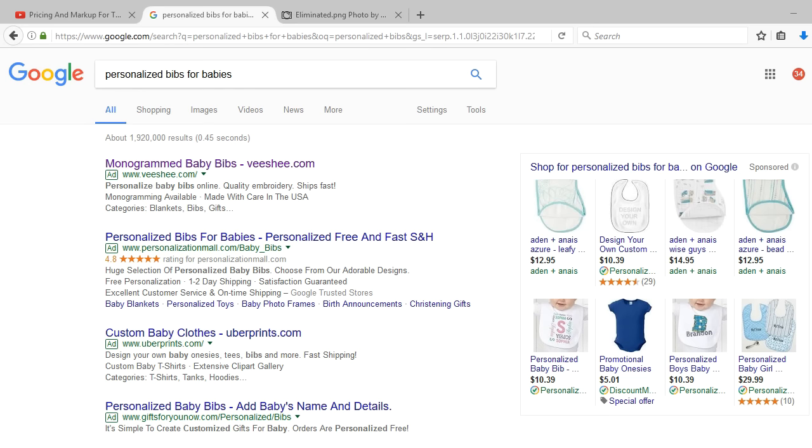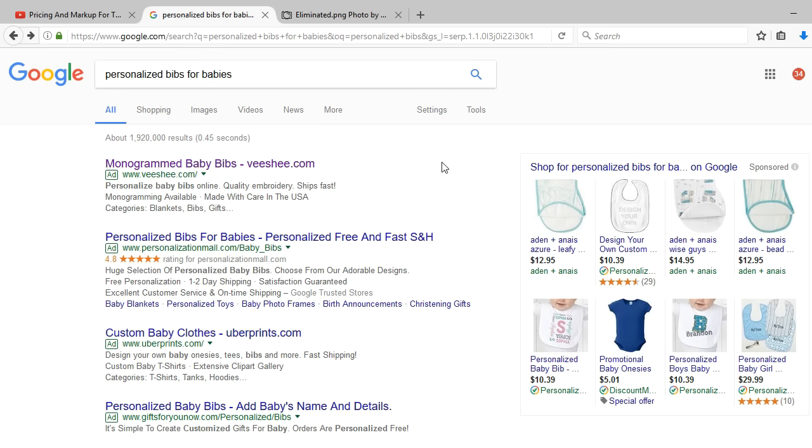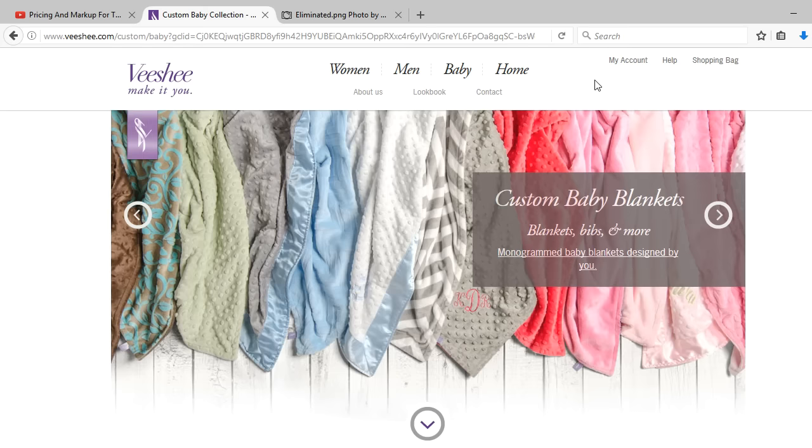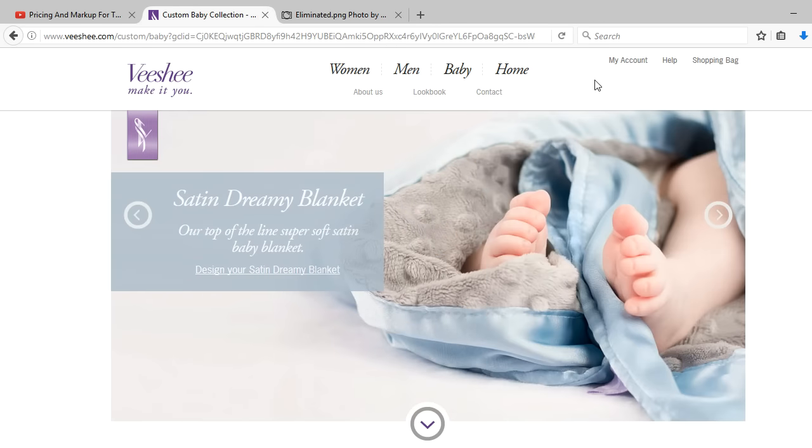I also eliminated super centers such as Walmart and Target because, although they sold embroidered goods, they did not sell personalized goods. I went to Google and looked for personalized bibs for babies. I was in search of established personalized companies who had more manpower, more machinery, and more capital than I have, yet providing custom made bibs with personalization.